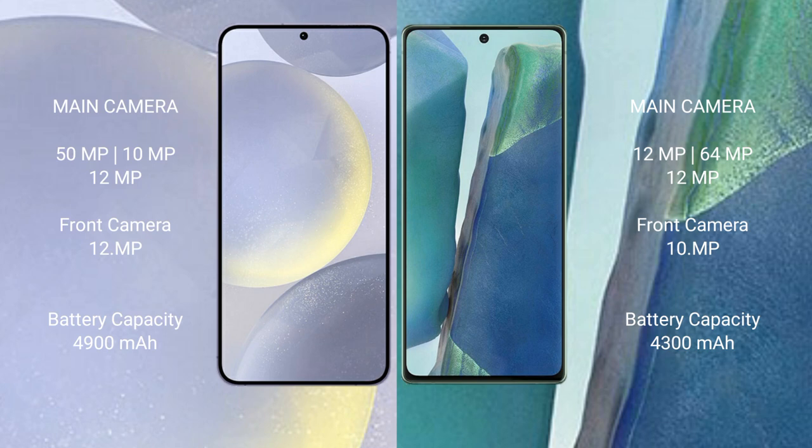Samsung Galaxy S24 Plus has a rear triple camera setup: 50 megapixel plus 10 megapixel plus 12 megapixel, and a front camera of 12 megapixels. Samsung Galaxy Note 20 has a rear triple camera setup: 12 megapixel plus 64 megapixel plus 12 megapixel, and a front camera of 10 megapixels.